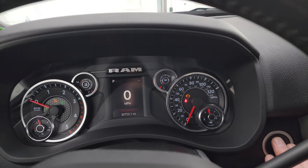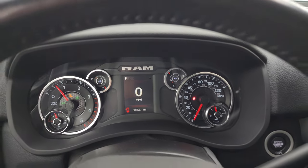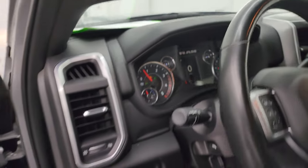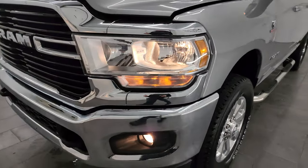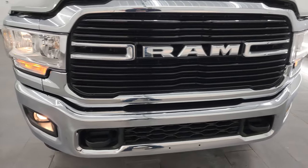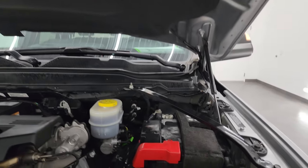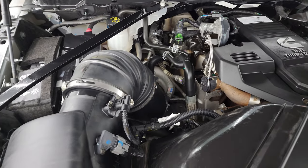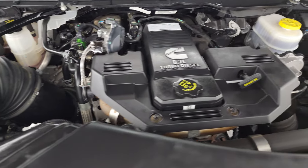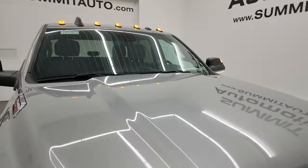Let's start it up and take a look under the hood. Starts right up — no check engine lights or anything like that. Under the hood we have the 6.7 liter Cummins diesel engine. The engine bay is very clean and it runs very smooth. Once again, this truck has been fully safety inspected by our service shop — that's a fresh oil and filter change, all fluids checked and topped off, and it has four brand new tires. There is the emissions sticker and this truck is 100% ready to go.